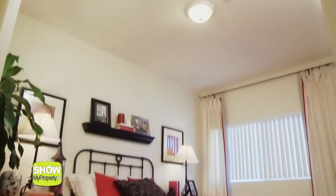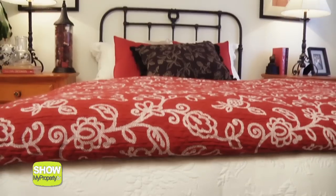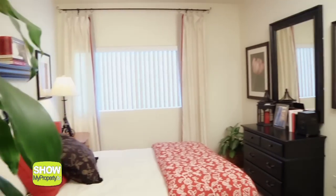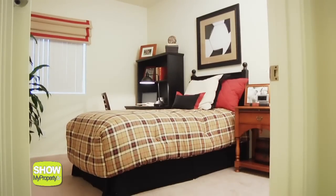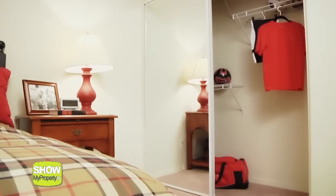This large master bedroom comes with two closets and a private bathroom. The guest bedroom is also generously sized with a large window for lots of natural light and has a spacious closet.